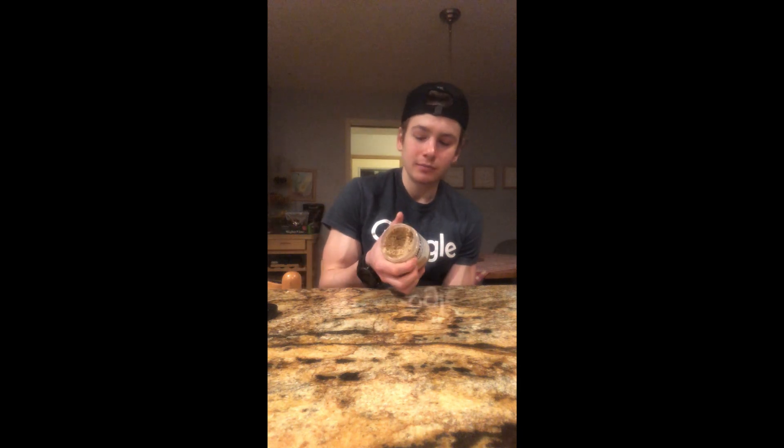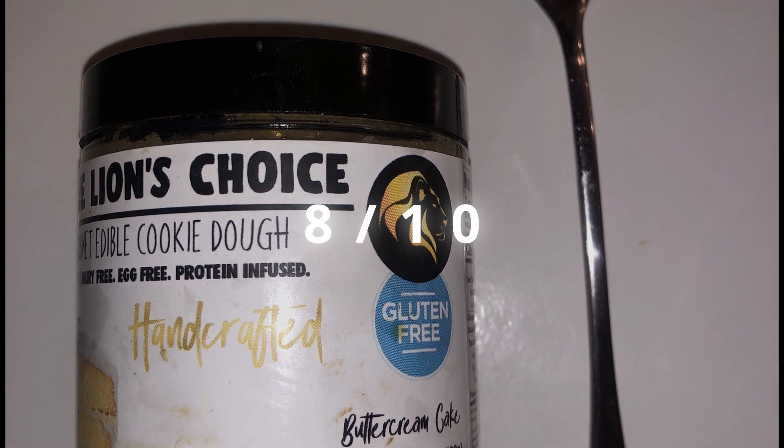Pretty solid edible cookie dough for being gluten-free and high protein. I would highly recommend this — I'm going to give this an 8 out of 10.